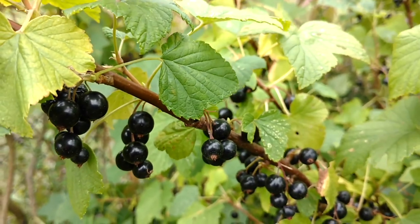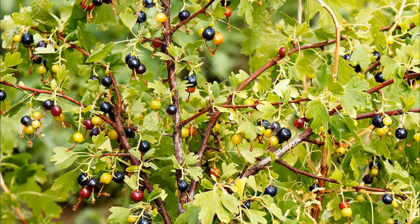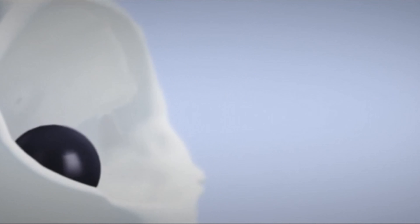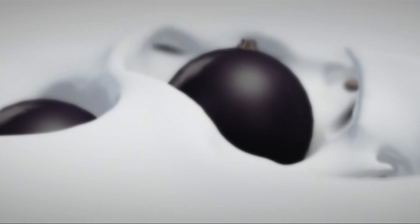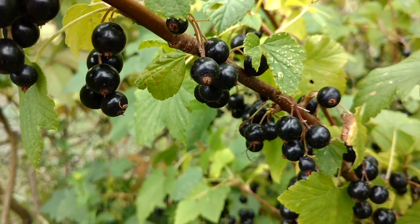A pollen grain landing on a stigma will germinate and send a slender pollen tube down the style of the ovule. In warm weather this takes about 48 hours, but in cold weather it may take a week, and by that time the ovule may have passed the stage where it is receptive. If fewer than about 35 ovules are fertilized, the fruit may not be able to develop and will fall prematurely.